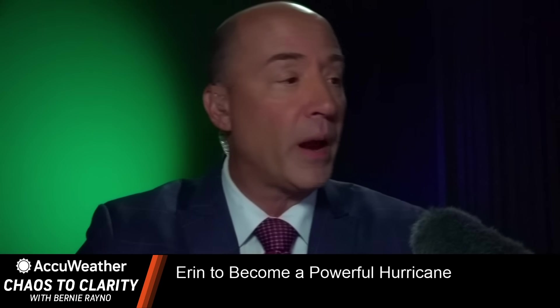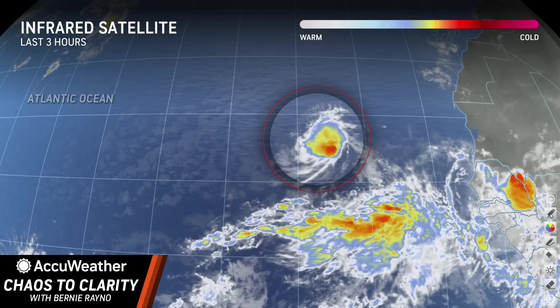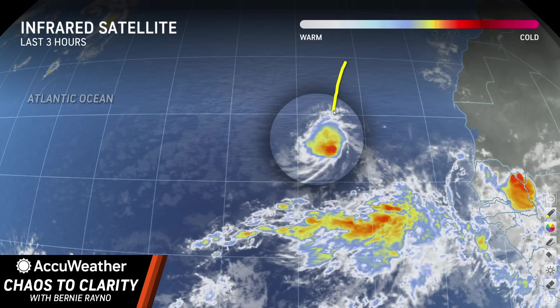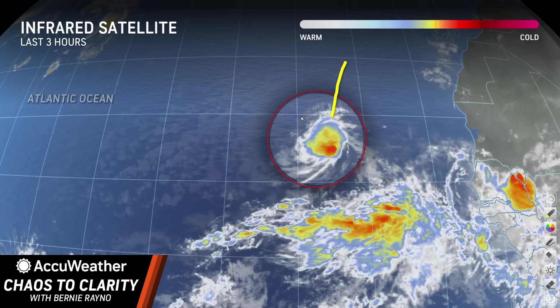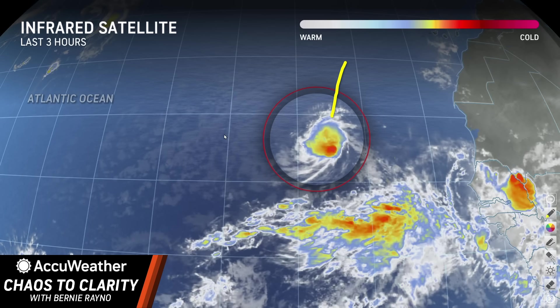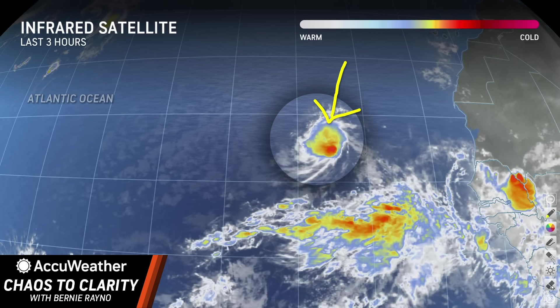I want to get right to the radar satellite here, and you can see it — there's Aaron. It's not in the best location for development. It's still developing. Water temperatures are a little lower here, in the middle to upper 70s, not over 80. And there is some dry air and some wind shear, but it is still a tropical storm right now.